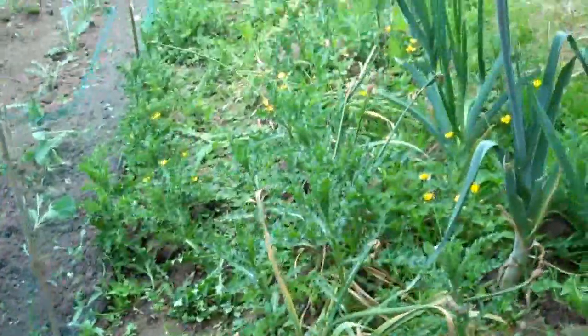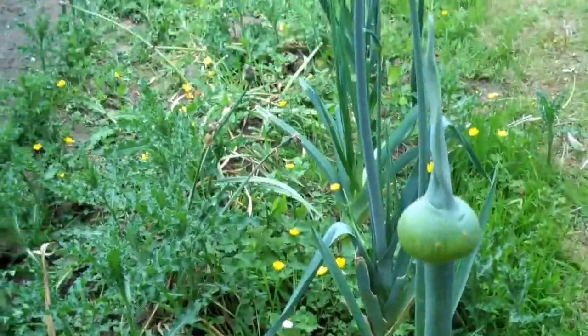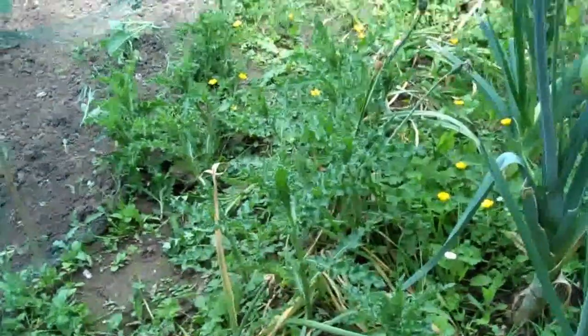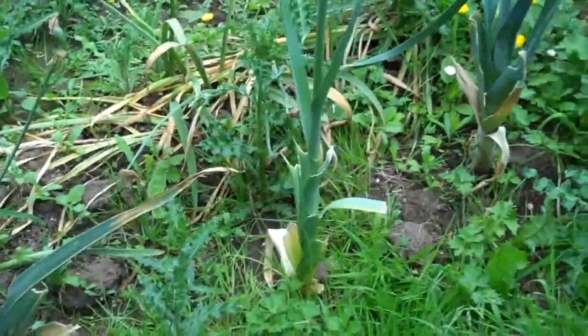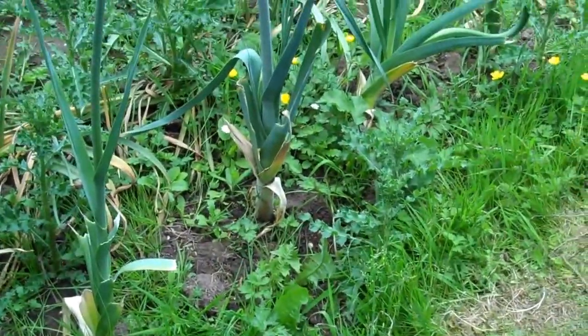These are good. I'm wondering what they're going to do — these leek flowers. They look like they're going to burst into big allium-type flowers. I quite like them left like that. I'm going to put the spinach in the gaps here.